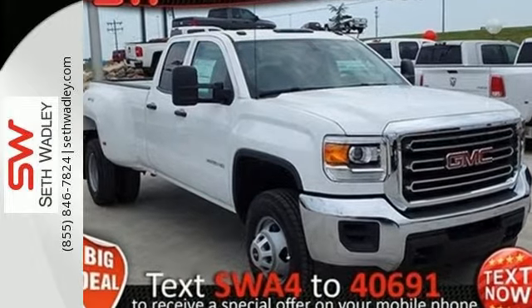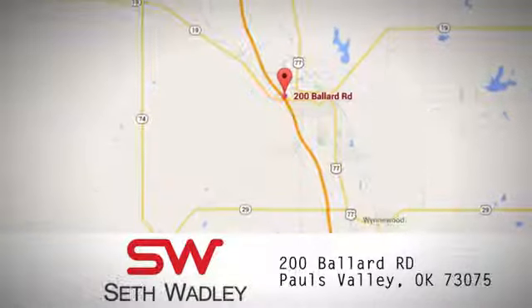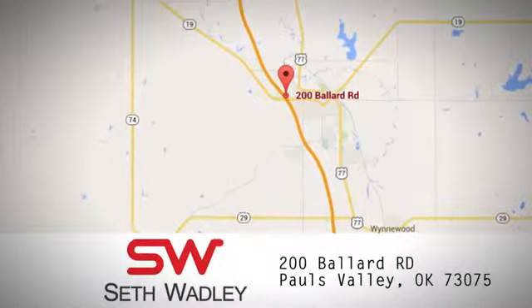Take it home today. Call, click, or stop into Seth Wadley today. We're conveniently located at 200 Ballard Road in Pauls Valley, Oklahoma.